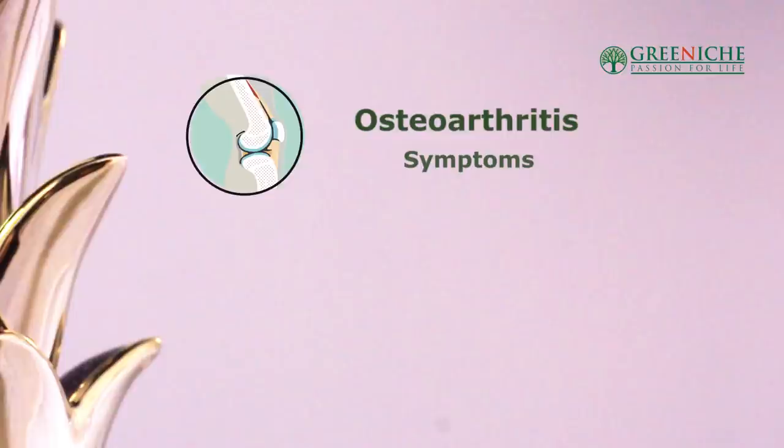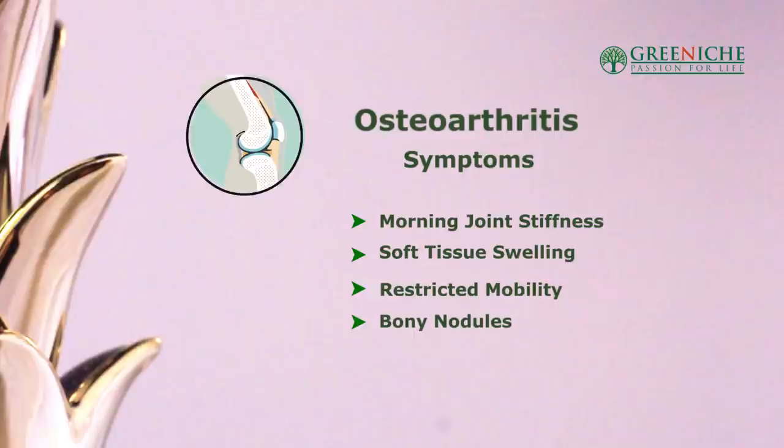Without cartilage in your joint, what's going to happen is your bone is going to rub up against the other bone. Osteoarthritis signs can be subtle and a lot of the time it happens in the morning — morning joint stiffness is the first symptom. Soft tissue swelling, restricted mobility, and bony nodules are also signs. Weight-bearing joints like knees, hips, the spine, as well as your hands are the most often affected.